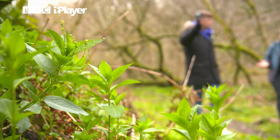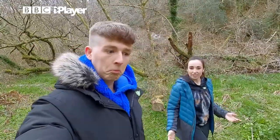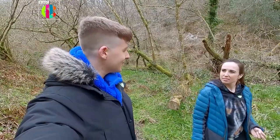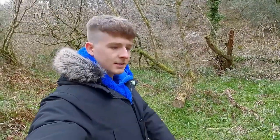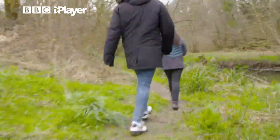And then of course spraint as well. Spraint? Yeah, it's essentially otter poo and they use it to mark their territory. So that's what the smell was! I can't smell anything. Okay, let the otter search begin.